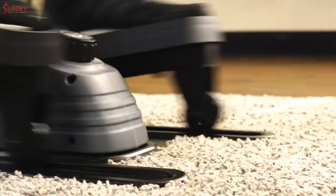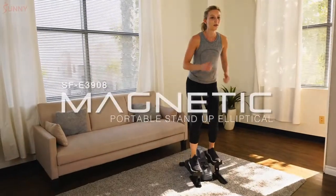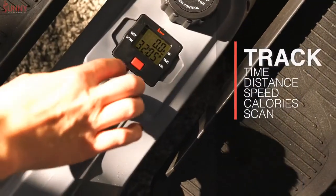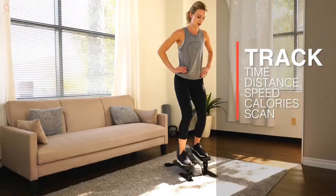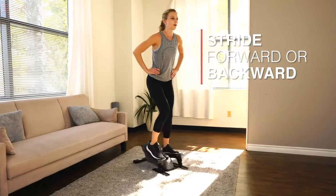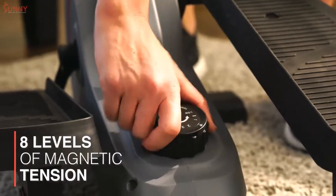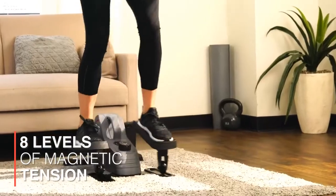Fight against a sedentary lifestyle with a magnetic portable stand-up elliptical. Track your progress on the digital monitor as you glide smoothly with the integrated wheel and track system that allows you to stride both forward and backwards. Cycle through eight levels of belt drive magnetic tension to accomplish a wide variety of exercise intensities.